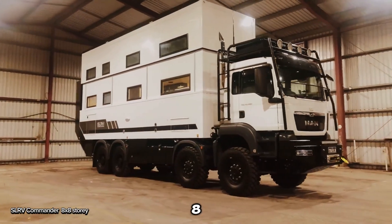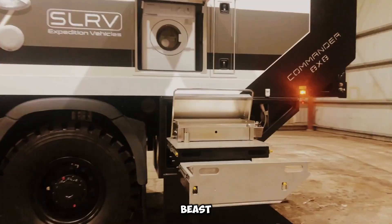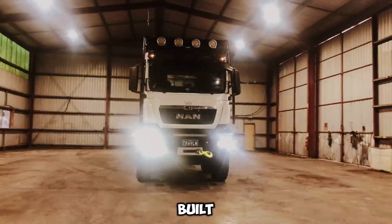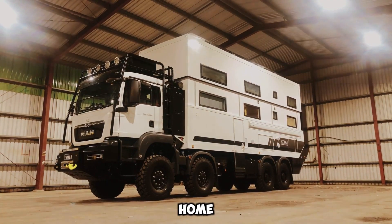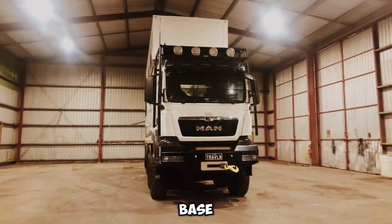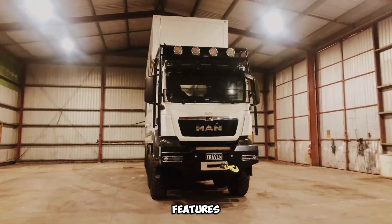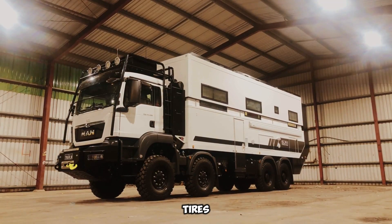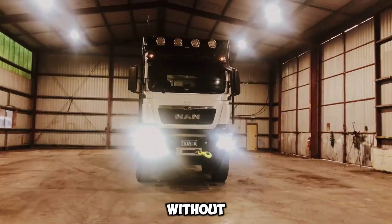The SLRV Commander 8x8 is not just a motorhome — it's an adventure-ready luxury apartment on wheels. This Australian-built beast even comes in a two-story design, and one lucky buyer already dropped $2 million on a custom version built on the MAN TGA platform. The second floor offers space for six double beds, while the first floor has all the comforts of home: a cozy bedroom, a large living room, a fully equipped kitchen, and a stylish bathroom. You can also choose the TATRA Phoenix platform. With all-wheel drive and premium features, this motorhome can tackle any terrain, and there's a one-meter rear garage perfect for storing bikes, spare tires, or other gear.